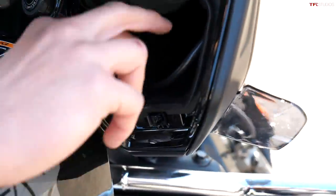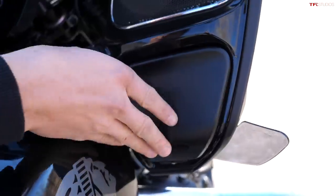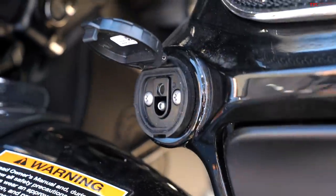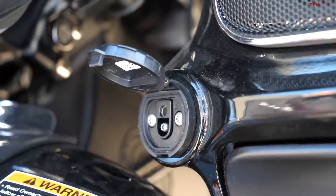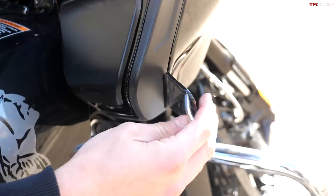Below some of these speakers you can see on each side you get a cubby — this side has a little USB port. Over here there is a spot where you can connect either a heated vest or heated gloves. And you've even got a little bit of aero right there.